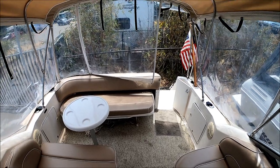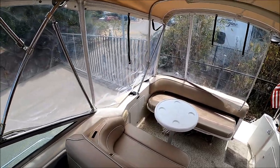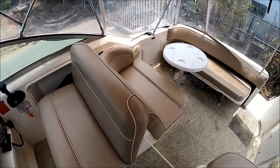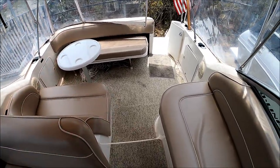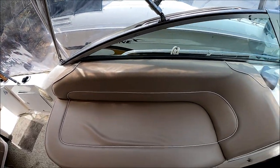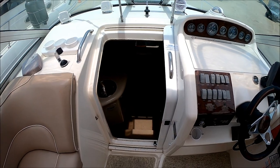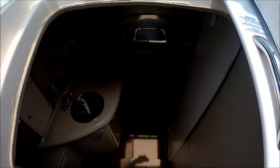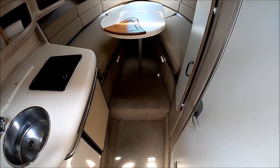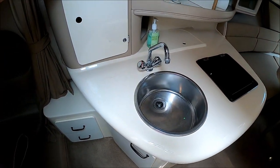We're currently showing it with all the isinglass and enclosure up to give you an idea of just how functional it is and how you could use this vessel year-round. We'll see it in the water in a little bit with it all opened up. We enter the cabin through the centerline sliding door and down a few steps. Once inside, immediately to port.